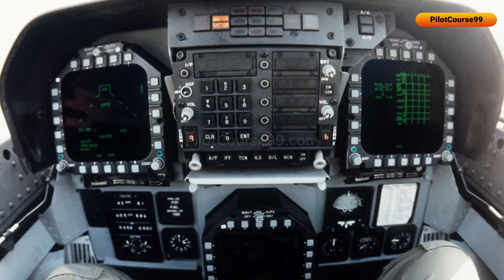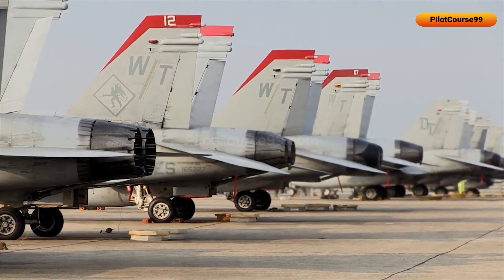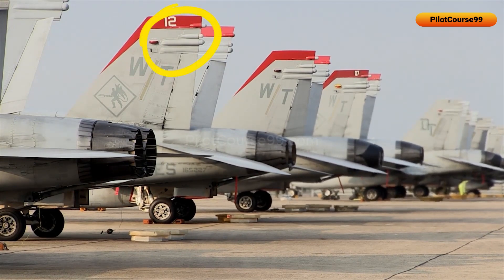In some jets, the RWR may be located in the cockpit near the pilot's instrument panel where it can be easily accessed and monitored, while other radar warning receivers may be located in the tail section or the nose.